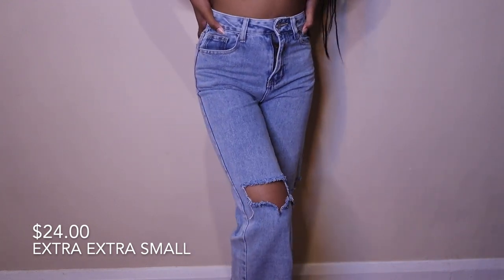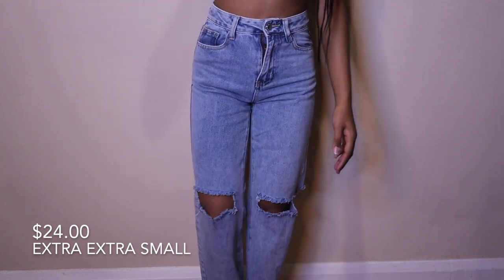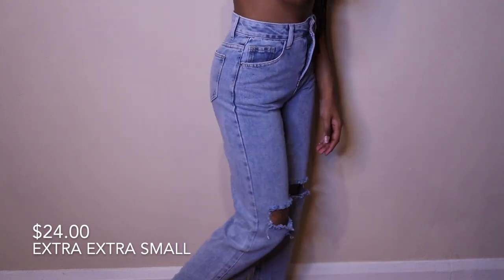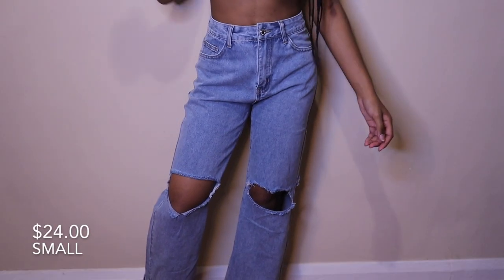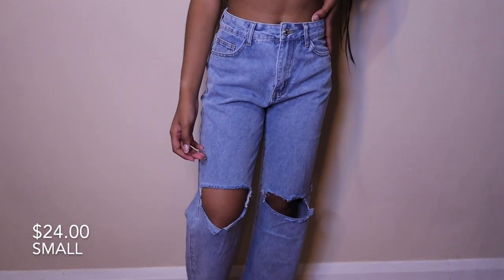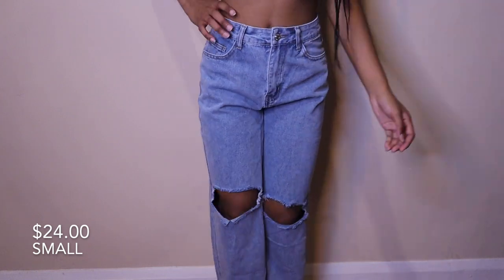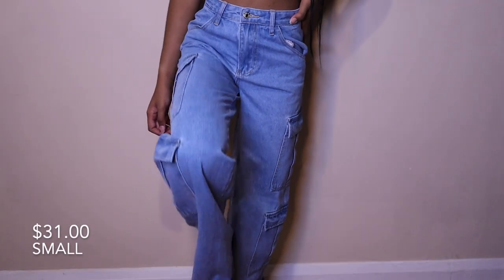Next are these light wash straight leg jeans with a rip at the knee. Very cute and comfortable. The size I'm showing is a zero, but I actually reordered them in a size four because I needed to size up by two, and the size four fits great. I love the detailing and the rips — they really spice up the jeans.